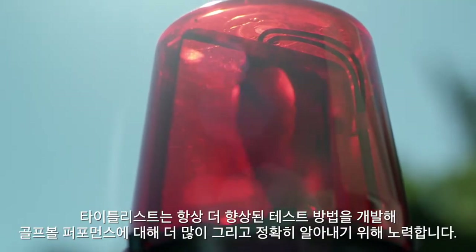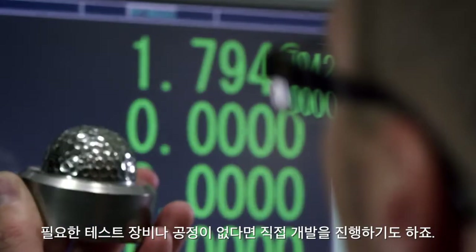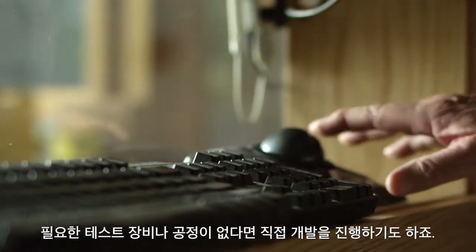Titleist is constantly striving to improve test methods and learn more about golf ball performance. If a test machine or process doesn't exist, they invent it.